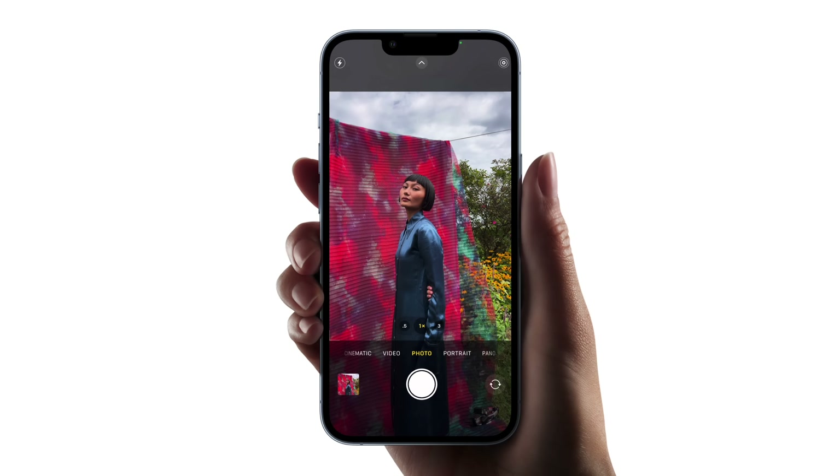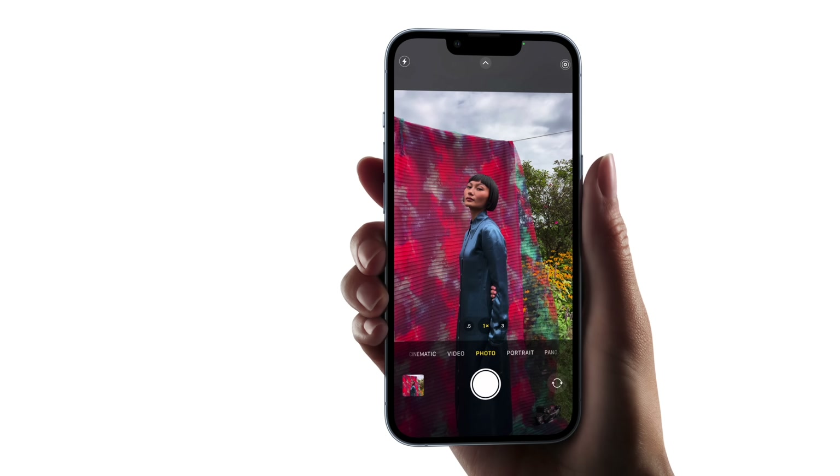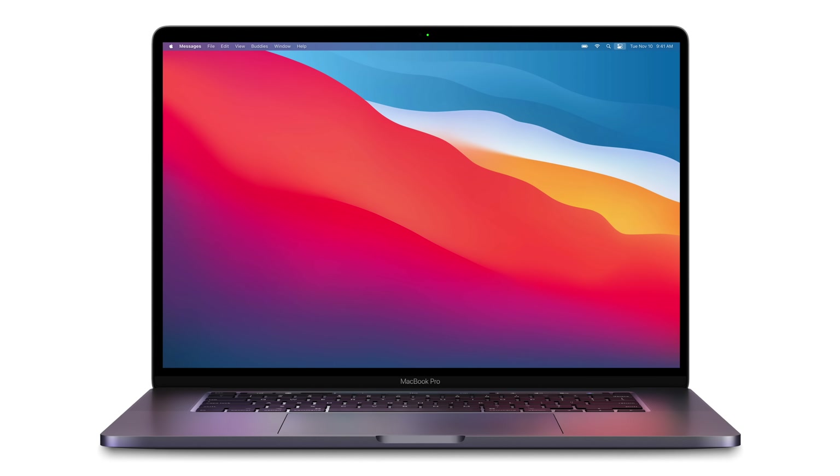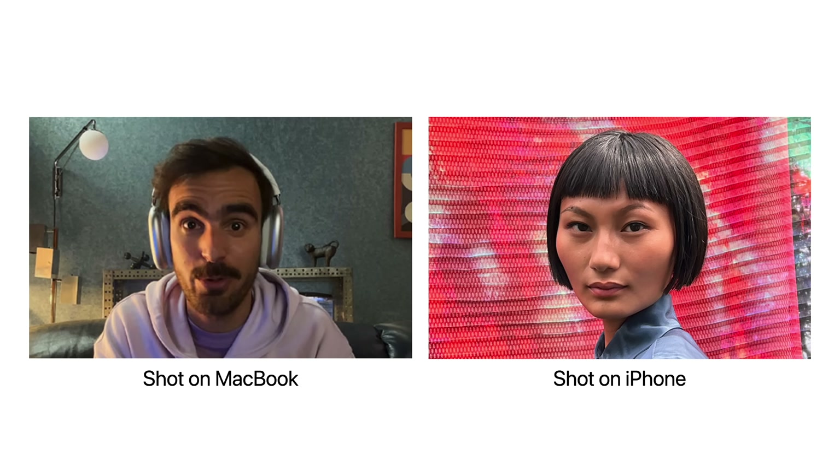If you're accustomed to using an iPad or iPhone, then you've probably enjoyed their high quality camera systems. And since you loved those Apple products, you may have become interested in their computers too. But after purchasing, say, a MacBook, you noticed that the camera quality wasn't like the other products.